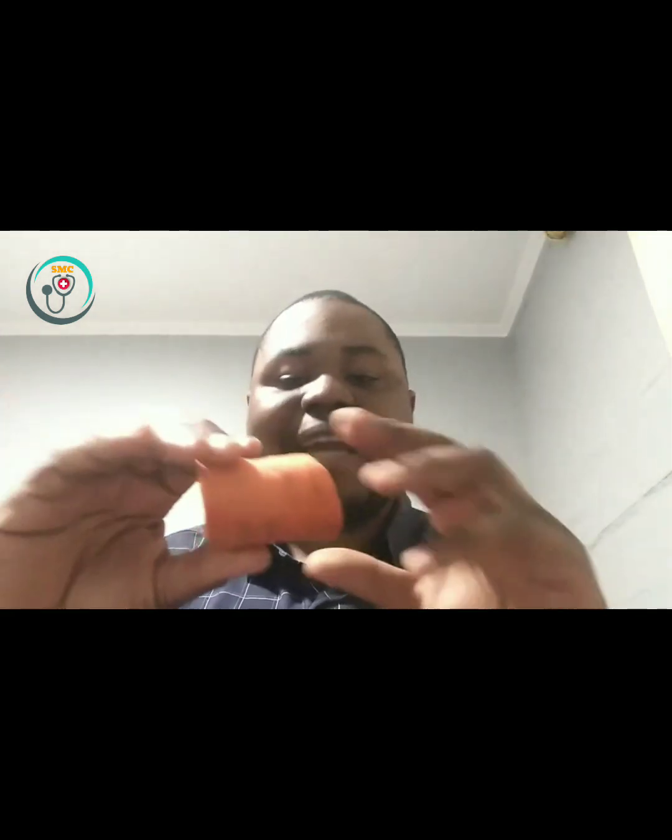This here is actually a boiled carrot — it's very soft. You can see I can just break it with my hand, and there's steam coming out because I just finished boiling it. These are actually my favorites. With this method, you can eat a lot of carrot without any toothache. Just mix it into your salad, with rice, or with whatever food you're eating.